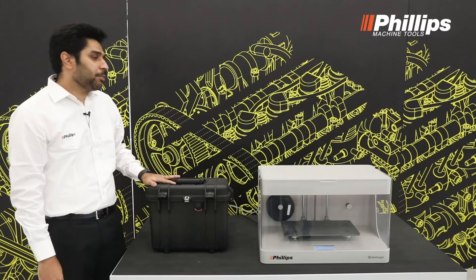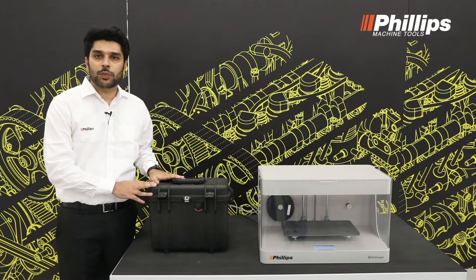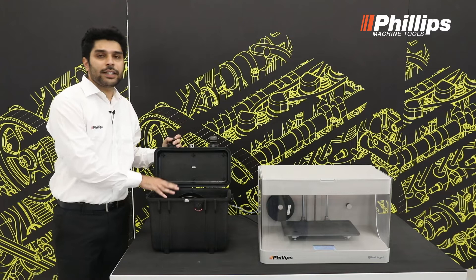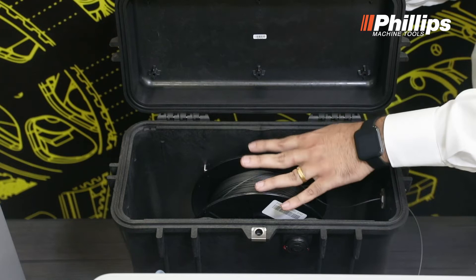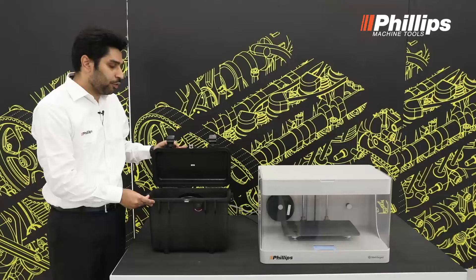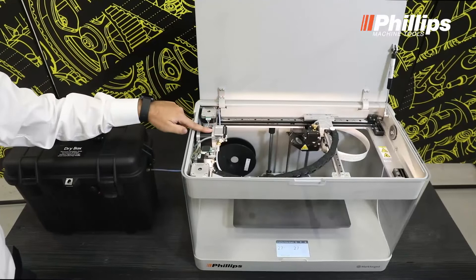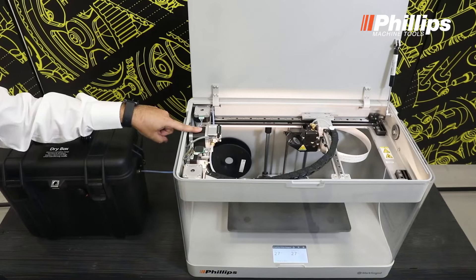Let's go in depth on the Markforge Mark II printer, which is the desktop version from the Markforge series. In the Mark II, we are dealing with the printer and the dry box which comes along with it. The dry box is used to store materials like Onyx and nylon so that they do not absorb any kind of moisture. This dry box ensures that the material can be stored until it is fully used. The material is loaded to the printer using a tube, and once it reaches the servo motor gears, the gear latches on to the material and starts pulling it.